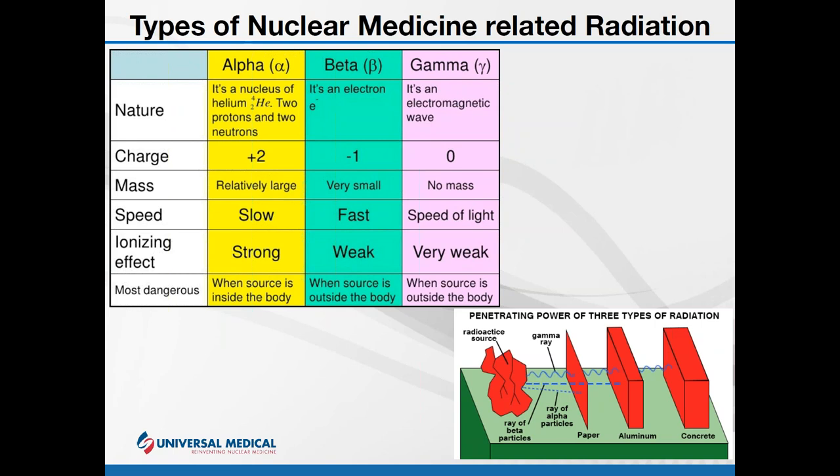Looking at the graph, alpha particles have very little penetrating power — they can actually be stopped by a piece of paper or dead skin cells. Very weak penetrating power, but their ionizing effect is large. Due to their mass — the helium nucleus — when an alpha ray passes through a structure, you can think of it as more like a bowling ball or a cannonball. This much larger object interacts with far more of your cellular structure, doing more damage and more ionization.